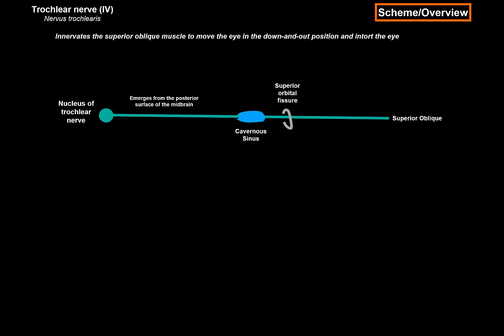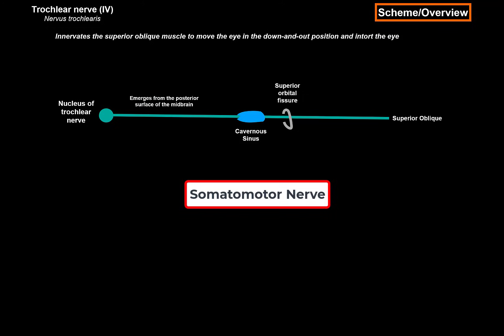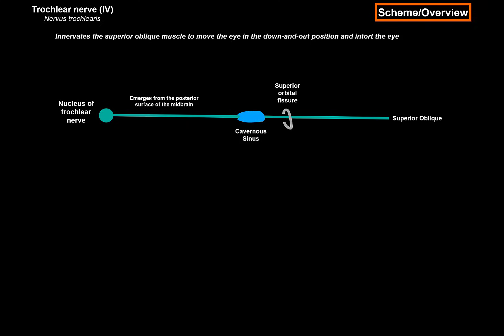The trochlear nerve is relatively easy. It's exclusively a somatomotor nerve, and it innervates only one muscle, the superior oblique muscle. This is the general overview of the trochlear nerve. Now what we're going to do is cover this in a little more detail, starting from the beginning, at the midbrain.